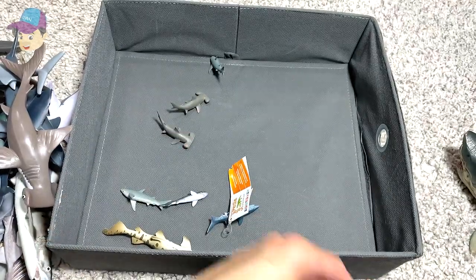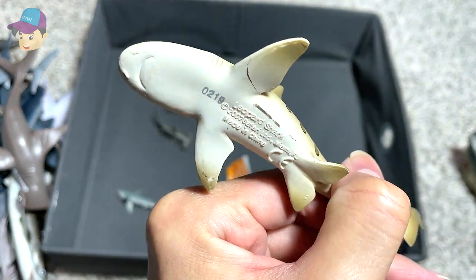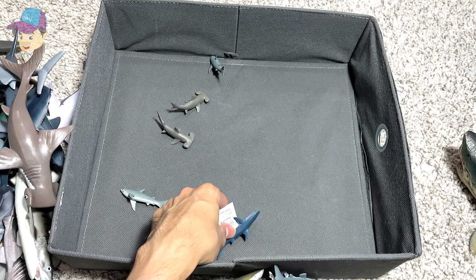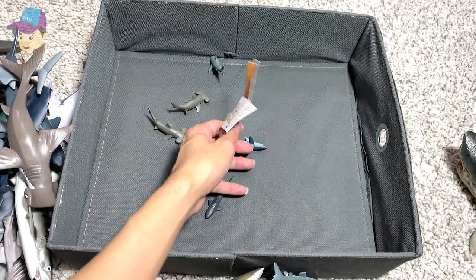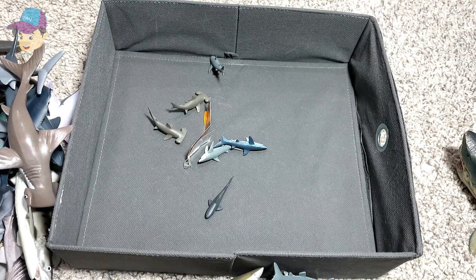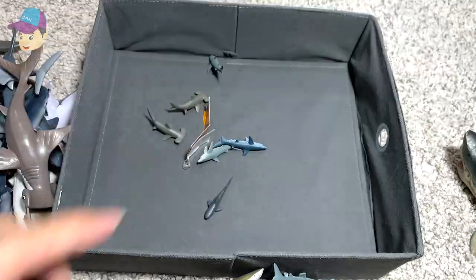An Ichthyosaur is not supposed to be here. Leopard shark — yes, that's right. As you guys can see, we have plenty of different species in this box, and some mini figures right over here. So this is basically my entire sharks collection. Thanks for watching, and I'll see you guys in the next video. Goodbye!